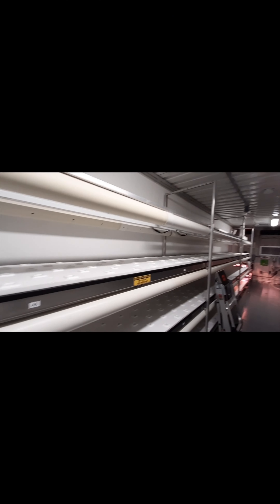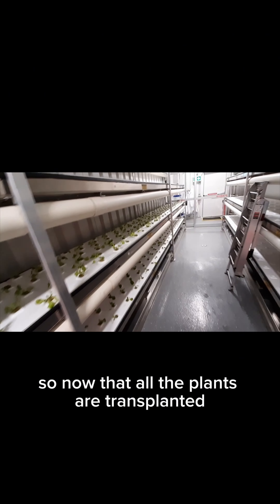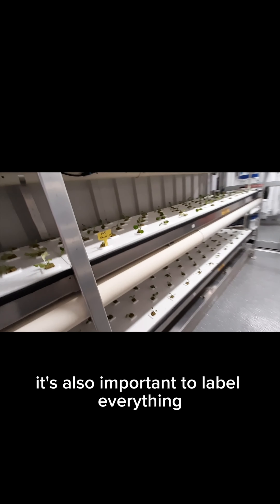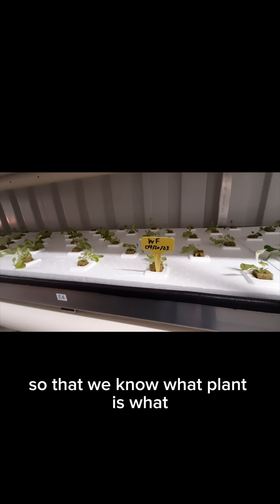And this is where we grow. Now that all the plants are transplanted, it is now ready for the lights to turn on. It's also important to label everything so that we know what plant is what.